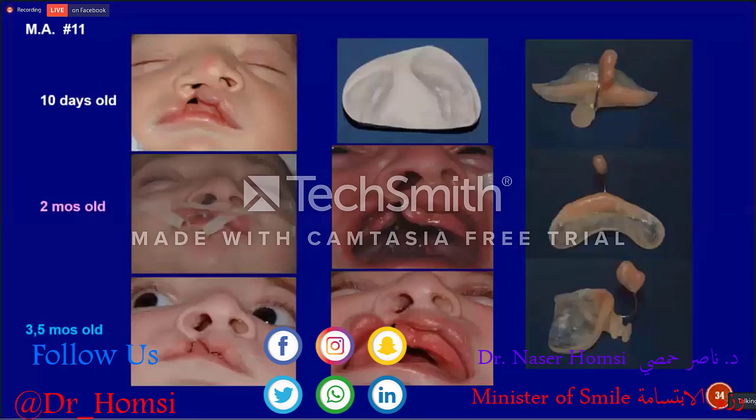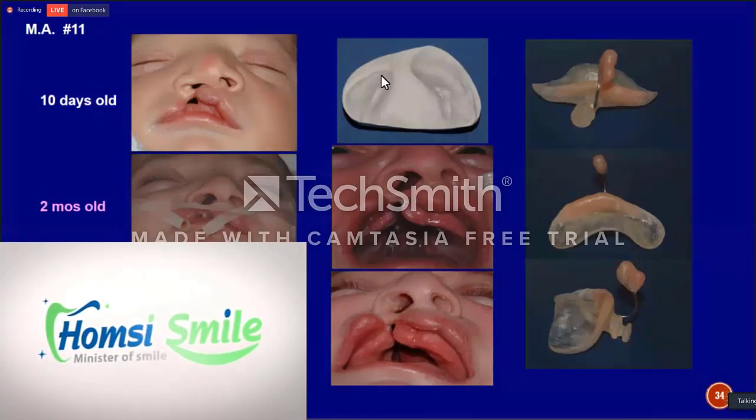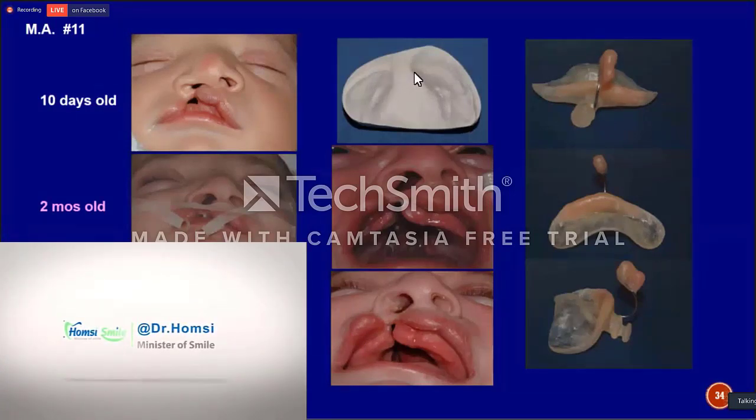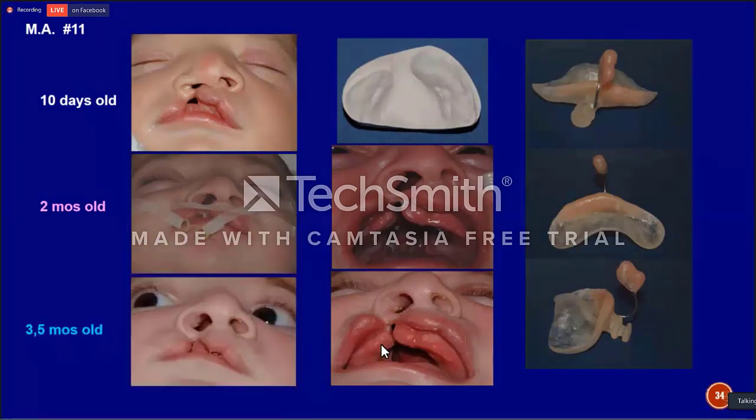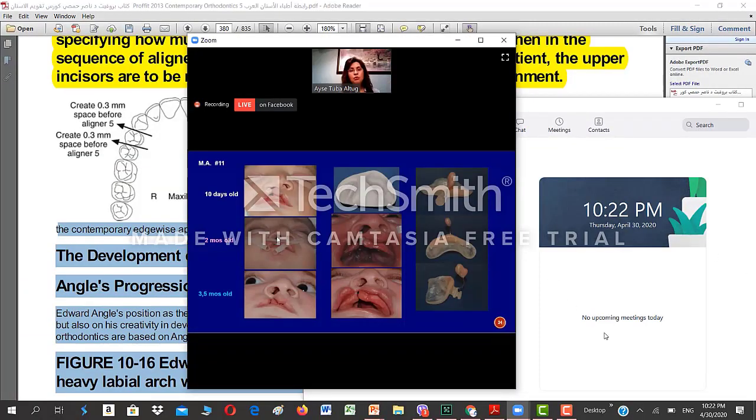This is a unilateral cleft lip and palate baby at ten days after birth. The alveolar segments were wide apart — about one centimeter. We started molding the alveolar segments first. As you can see, they came closer and eventually started touching each other. During this time, at the midpoint of alveolar segment alignment, we started giving shape to the nose. The cleft side nostril was depressed at the beginning, and we began molding the nasal structures.